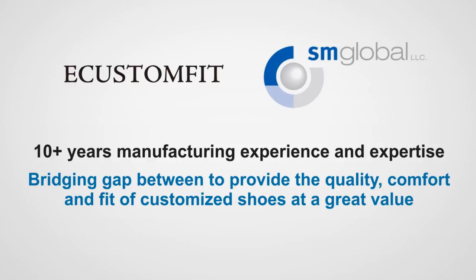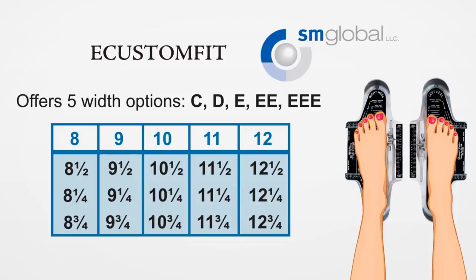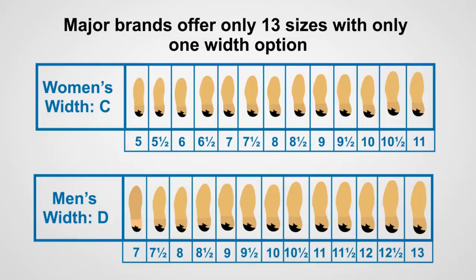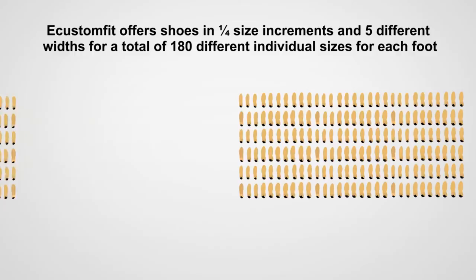Presenting eCustomFit by SM Global — bridging the gap to provide quality, comfort, and fit at a great value. eCustomFit offers 5 width options and quarter size increments, allowing for 180 sizing combinations for the left and right foot separately. Instead of only being limited to 13 sizes and one standard width, eCustomFit offers all of its shoes in quarter size increments and 5 widths with up to 180 different individual sizes for each foot.